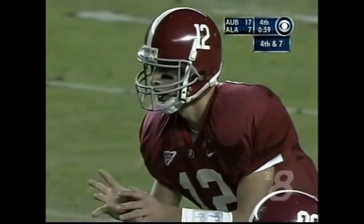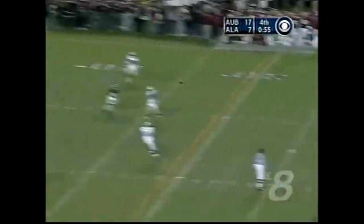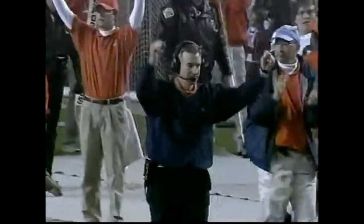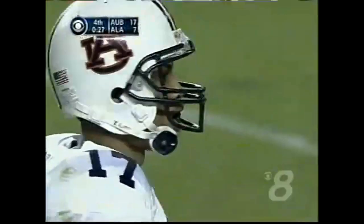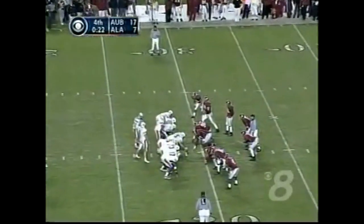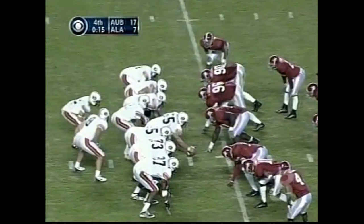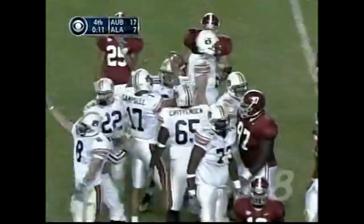Fourth down — Coyle with pressure — tipped — incomplete. Dontarius Thomas with the deflection. They lose the heartbreaker last week to Georgia on fourth and 15. Come in to Bryant-Denny Stadium, face a team that's gone 9-2, and they do so with all of these wounded players — and walk out of here with a 17-7 victory.